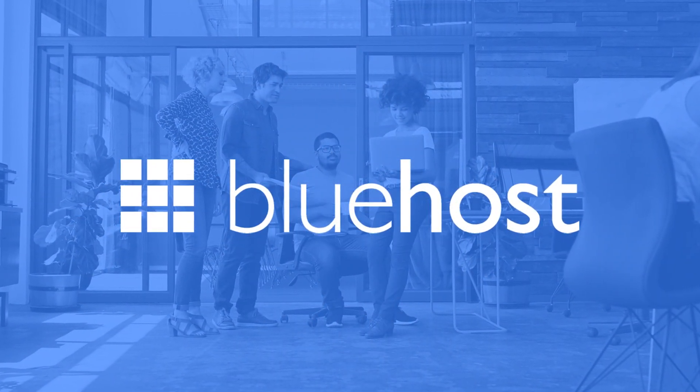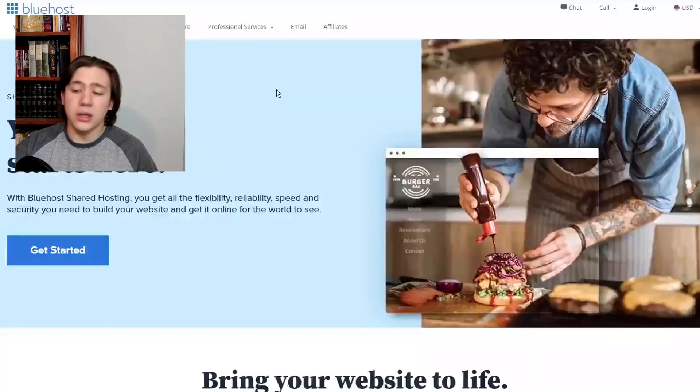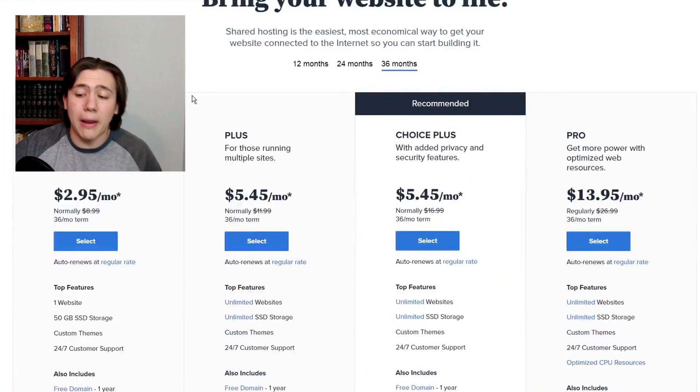Bluehost is one of the biggest and most popular website hosting platforms out there. The prices are slightly more expensive than Hostinger, but not by much at all. We just looked at the 99 cents per month plan on Hostinger, but over on Bluehost it's about $2.95 for the same plan. That's still a very, very good deal. I certainly wouldn't discount Bluehost just because of the slight price difference. There's much more nuance between these two platforms, which I'm going to get into now.